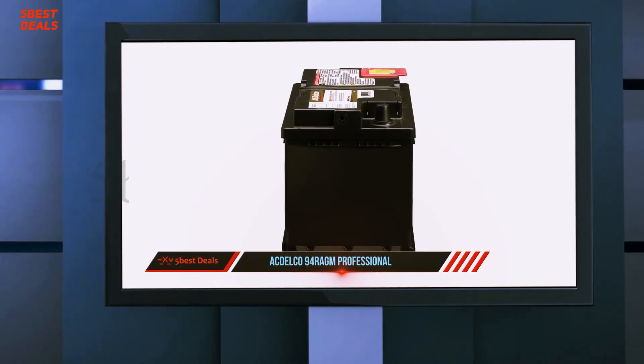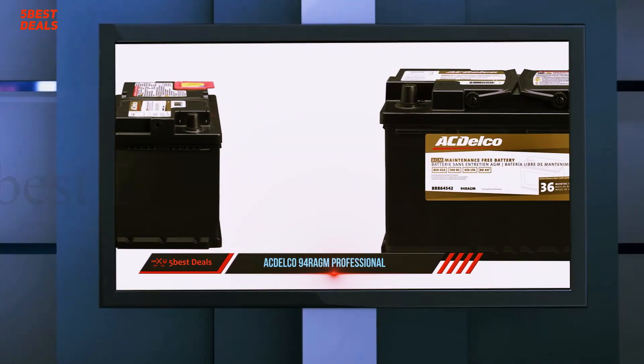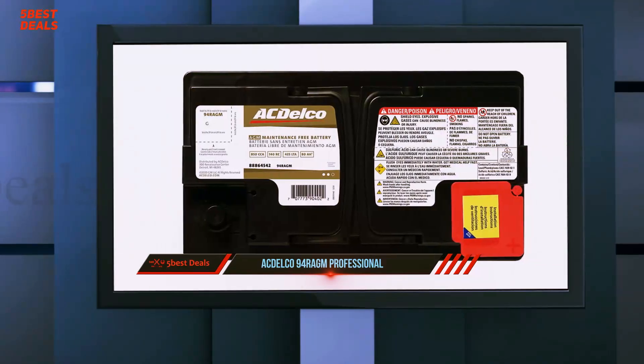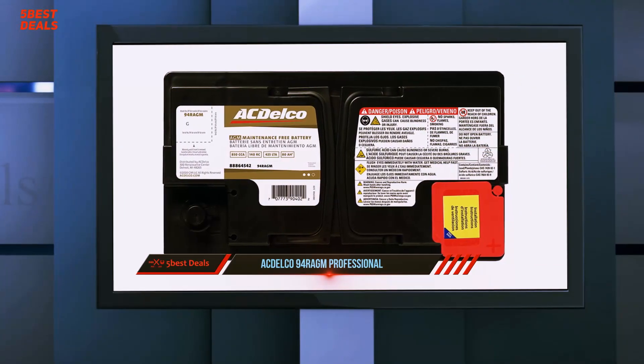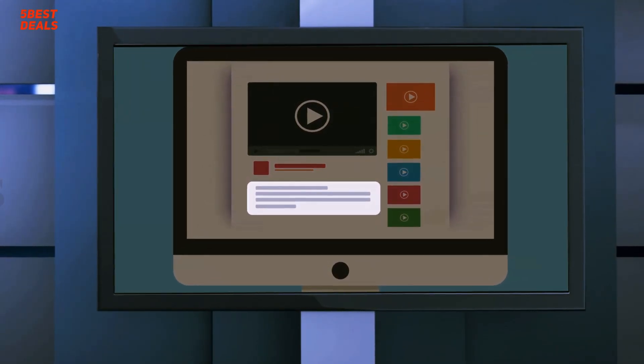This battery usually retails for two hundred dollars. Thank you for reading our review of the ACDelco 94RAGM — one of the best batteries for those who need something more capable. Feel free to comment, and for more information and price, check out the product links in the description.